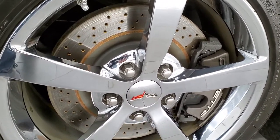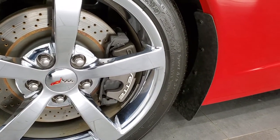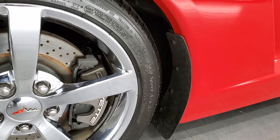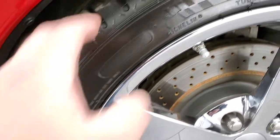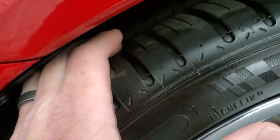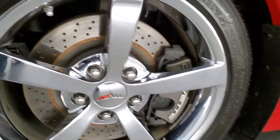You can see it has cross-drilled rotors, part of that Z51 performance package. It also has Michelin Pilot Sport AS tires. In the front you get two 245/40 ZR18s, and these tires seem very new with most of the tread left on them.